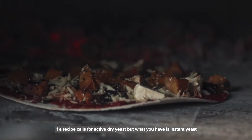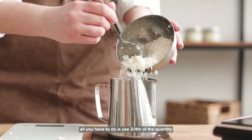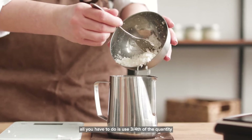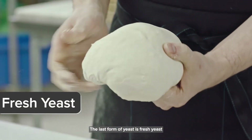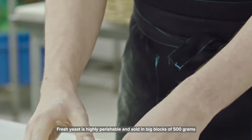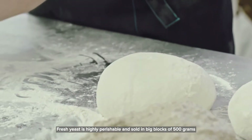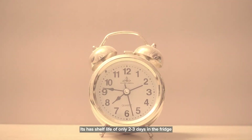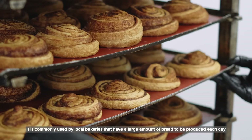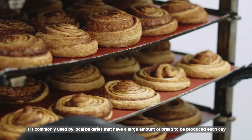If a recipe calls for active dry yeast but what you have is instant yeast, all you have to do is use three fourths of the quantity. The last form of yeast is fresh yeast. Fresh yeast is highly perishable and sold in big blocks of 500 grams. It has a shelf life of only two to three days in the fridge and is commonly used by local bakeries that have a large amount of bread to be produced each day.